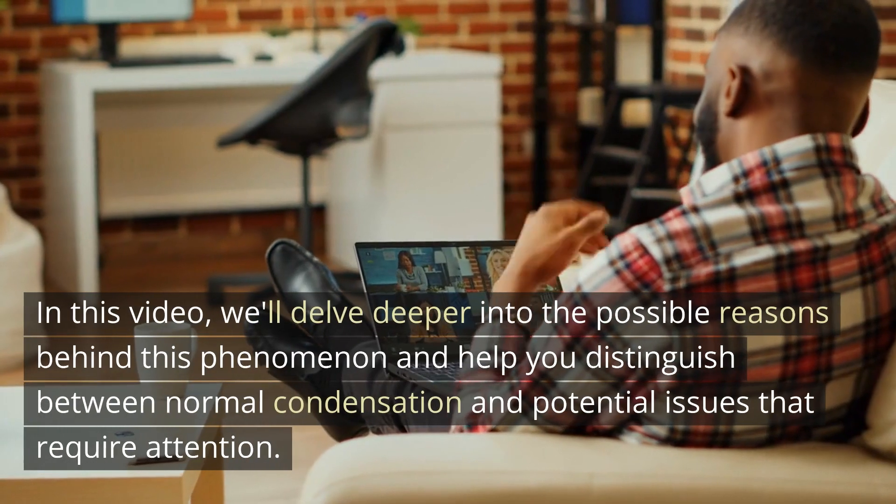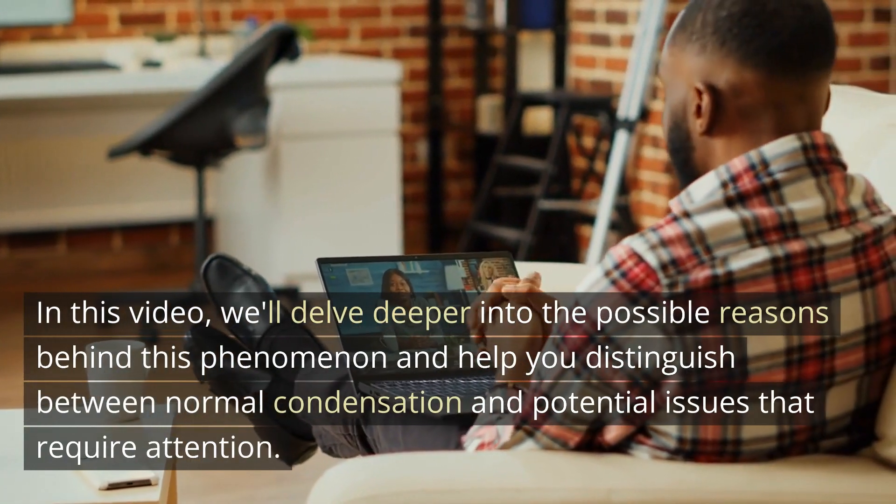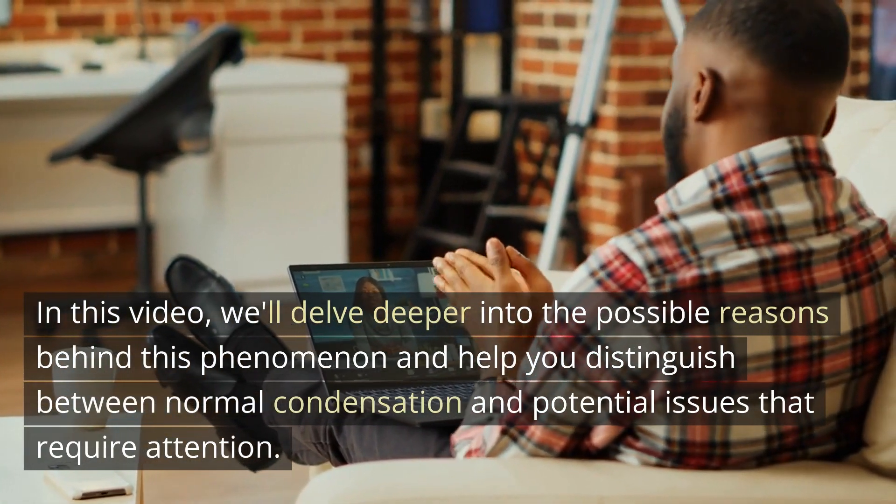However, the severity of the issue may vary. In this video, we'll delve deeper into the possible reasons behind this phenomenon and help you distinguish between normal condensation and potential issues that require attention.